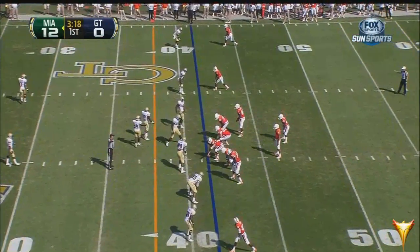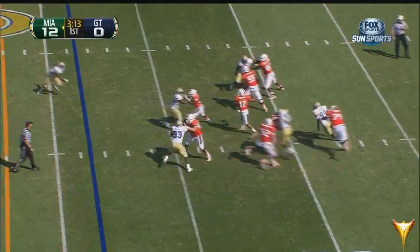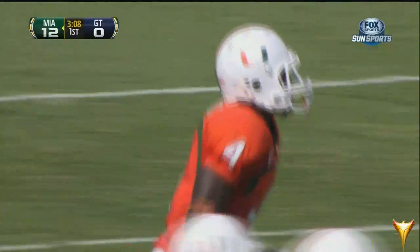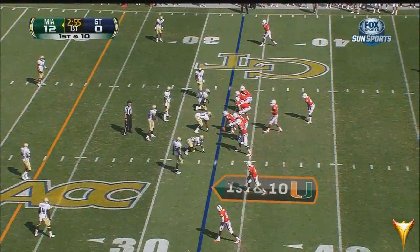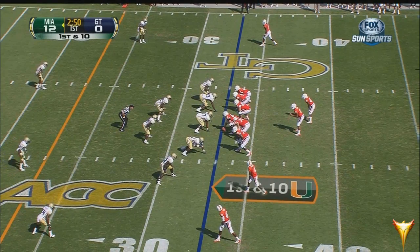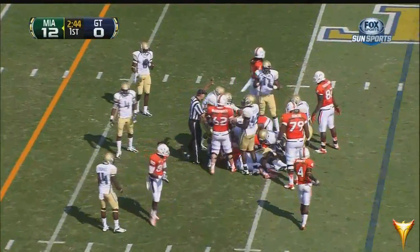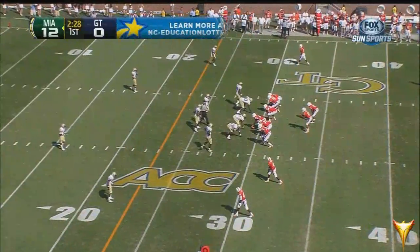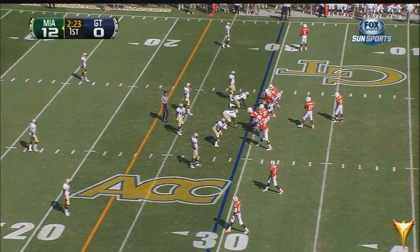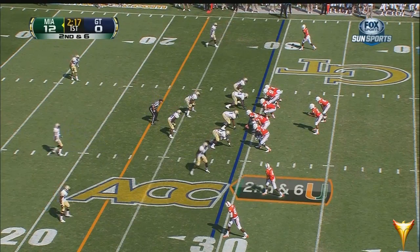Eduardo Clements in the backfield — pats protection, and that's a first-down grab, the diving catch clutch by Dorsett. A good decision by Morris. With three minutes remaining in the first quarter, first carry for Eduardo Clements in a trio of running backs. They gave up a bunch of yards to the Boston College offense through the air but won on the scoreboard — the Hurricanes, with a burst in which Miami outscored the Eagles 41-9.